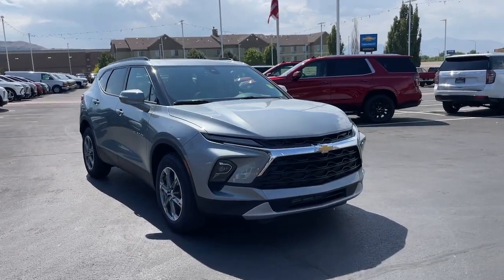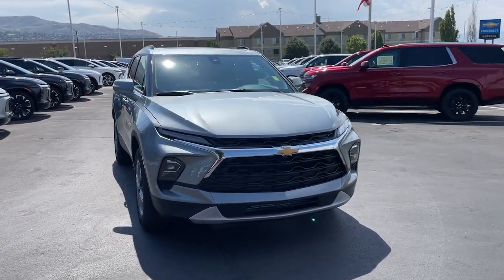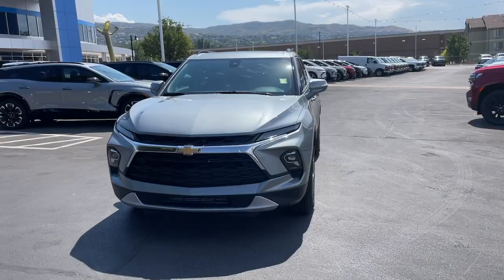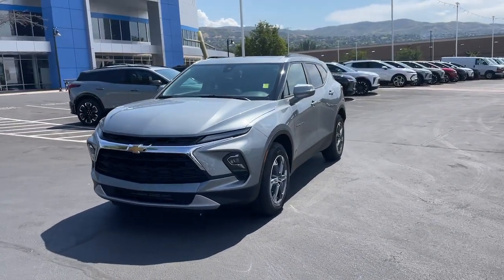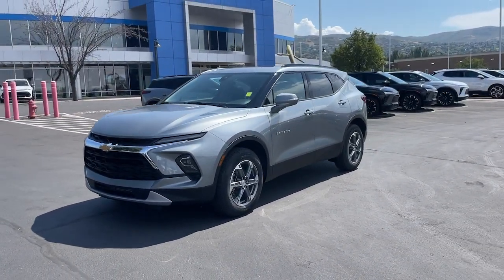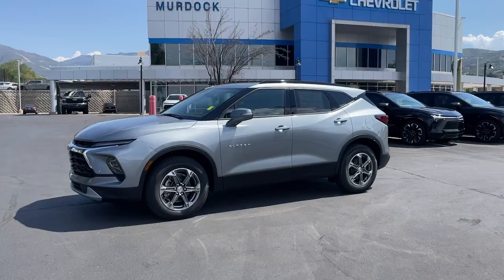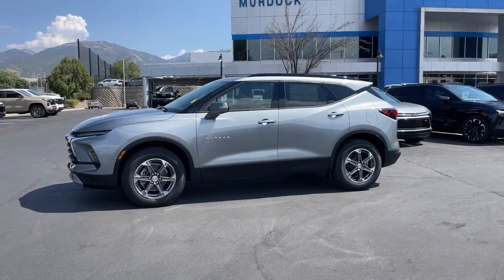This could be the car for you: the 2025 Chevrolet Blazer. Take a closer look at this assertively stylish Chevrolet Blazer — spacious, smooth riding, and satisfying to drive. It offers enjoyment and inspires confidence on every journey.